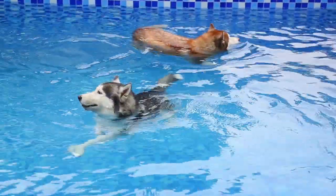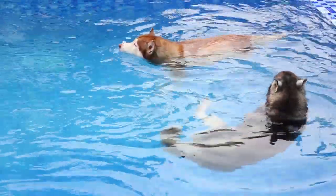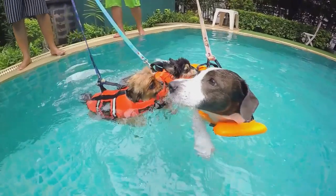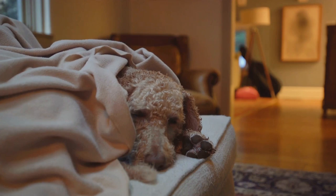In addition to medication, physical therapy can play a crucial role in managing arthritis. Regular gentle exercise can help keep your dog's joints flexible and strengthen the muscles that support them. A professional canine physical therapist can recommend specific exercises tailored to your dog's needs. Lifestyle changes are also a part of arthritis management, such as providing orthopedic beds or using pet-friendly ramps to help them navigate stairs.